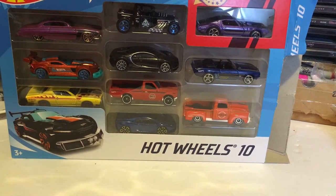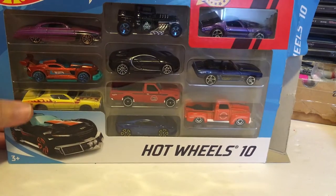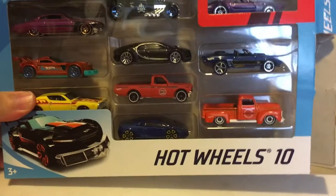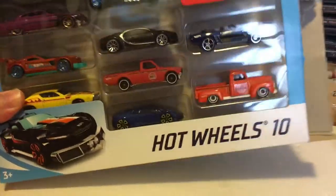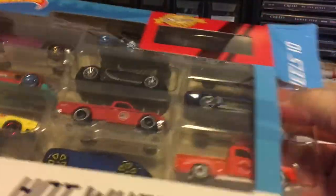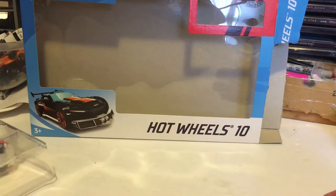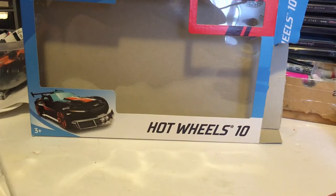Hi guys, 57 Fordman here. I just wanted to share my finds for the day. I was out and I got this 10-pack, so I'm gonna open it up — I already did — so I'm gonna take out the cars and see what I got. We have an exclusive and just a few other cars.